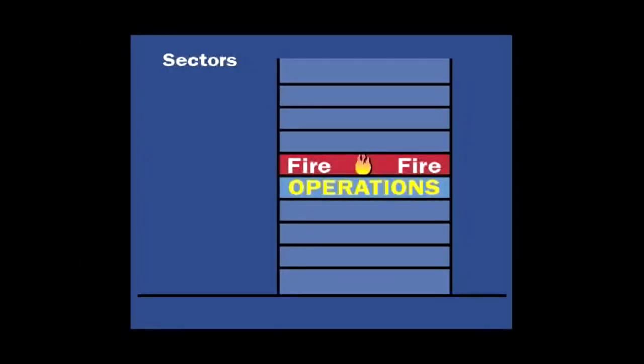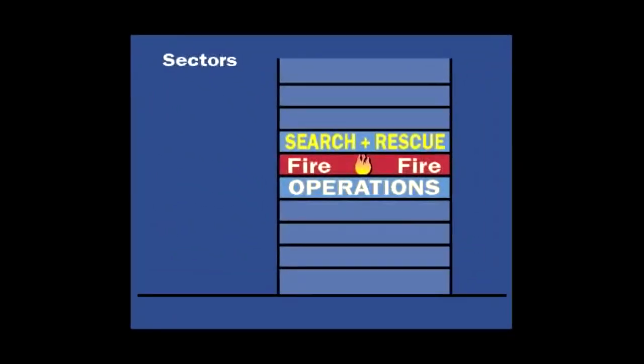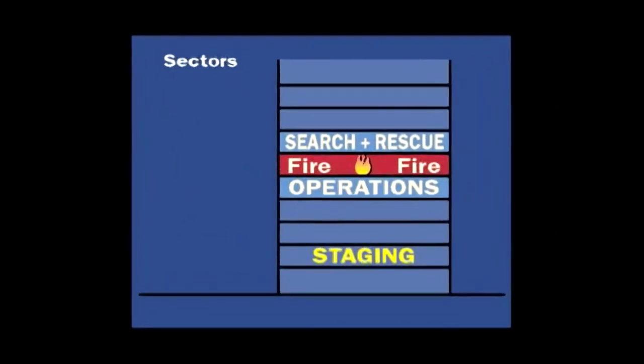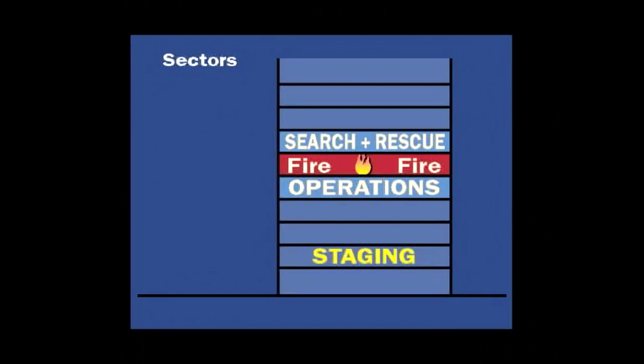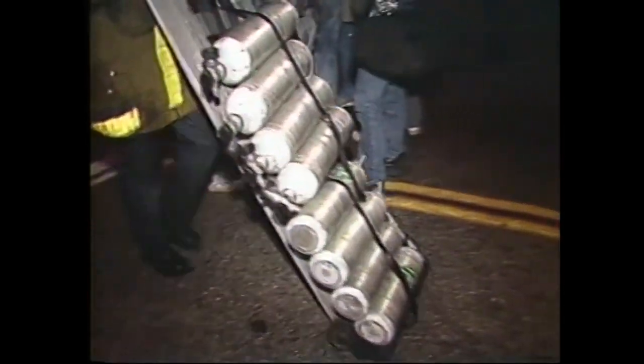A rapid intervention team is assigned to the operations officer location. Second, a search and rescue sector must be assigned to coordinate safe removal or the safety of people ordered to remain above a high-rise fire during defend-in-place operations. Third, in addition to apparatus staging outside in the street, a personnel and equipment staging sector command must be established on an upper floor inside the building close to the firefighting — usually two or three floors below the operations post. All reinforcement firefighters and spare equipment, such as masks, hose, first aid equipment, and a rehabilitation unit, are sent up to this staging area.